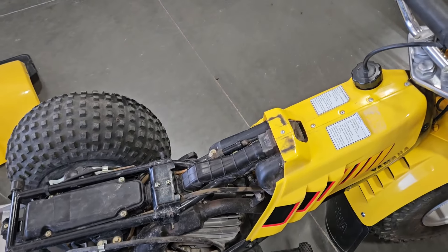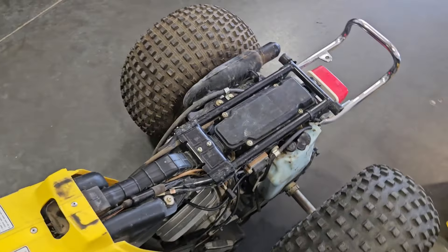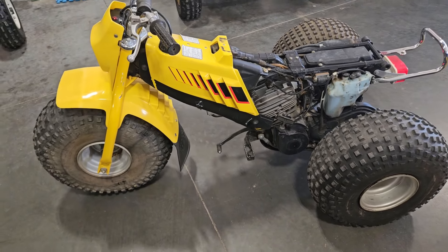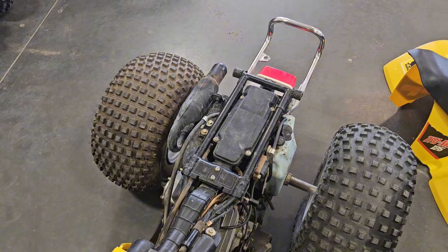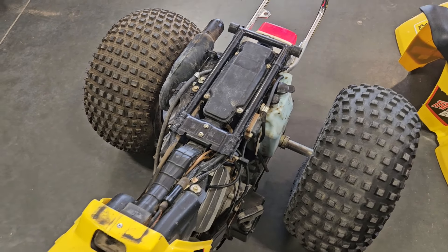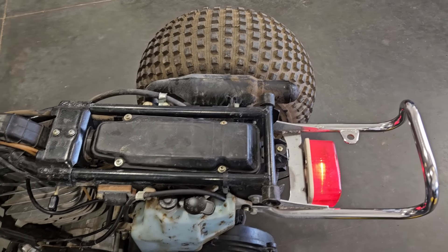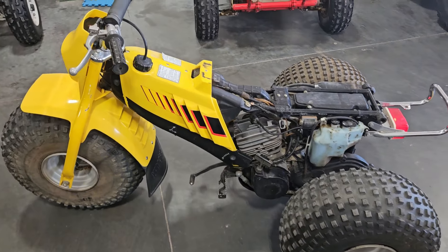We'll start it up here and see what it sounds like, then maybe go for a little ride. One pull — didn't even touch the throttle.